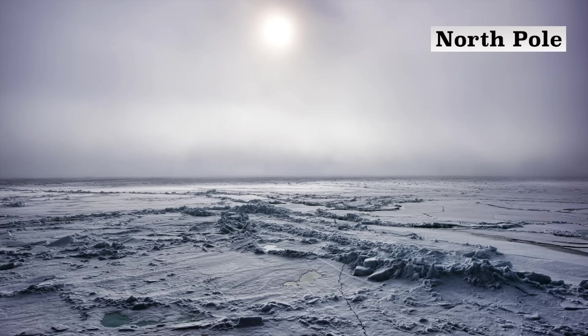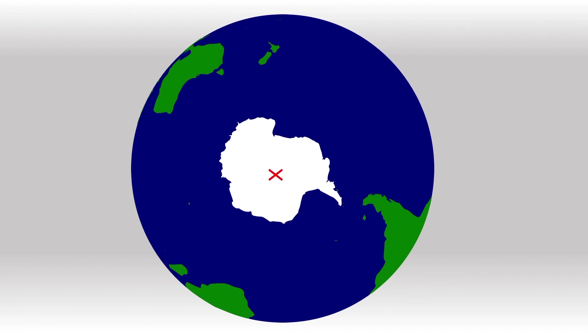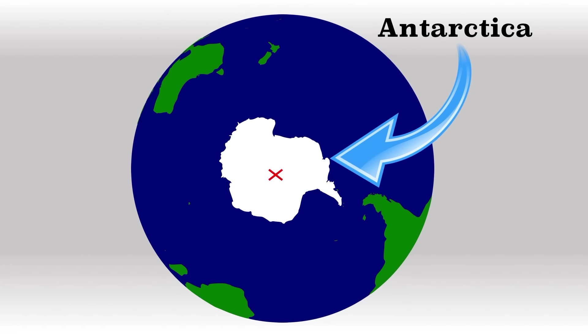The depth of the ocean at the North Pole is more than 4,000 meters, or 13,123 feet. The South Pole is in the middle of a giant continent, the aforementioned Antarctica.